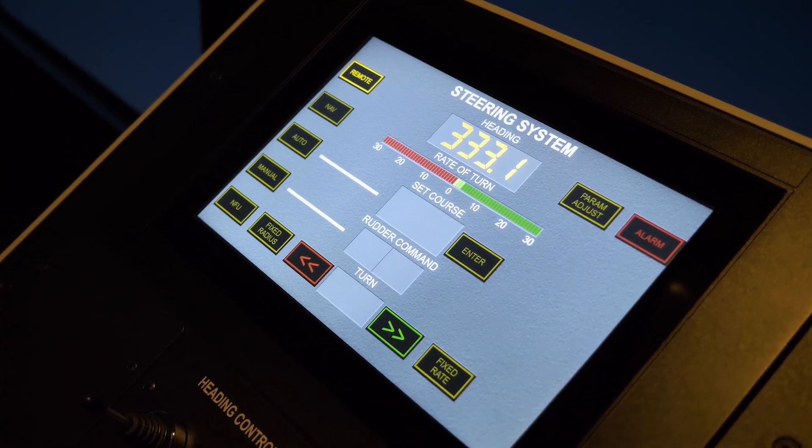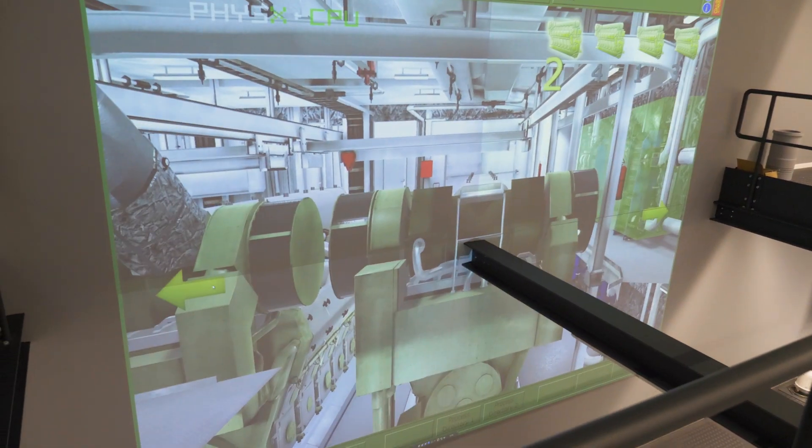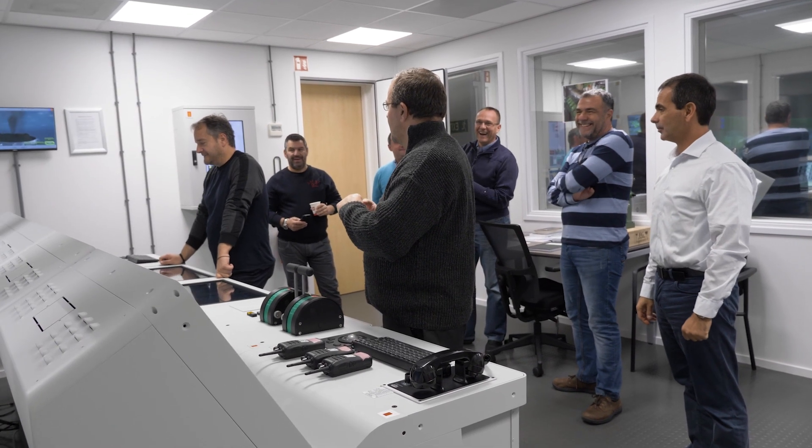It's amazing to see when you have a full simulation of the bridge and then a full simulator for the engine control room, and how those can work in harmony together and really replicate the environment on board to provide such a great place for our people to learn.